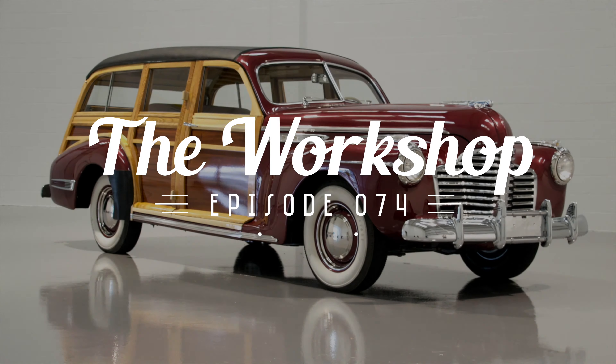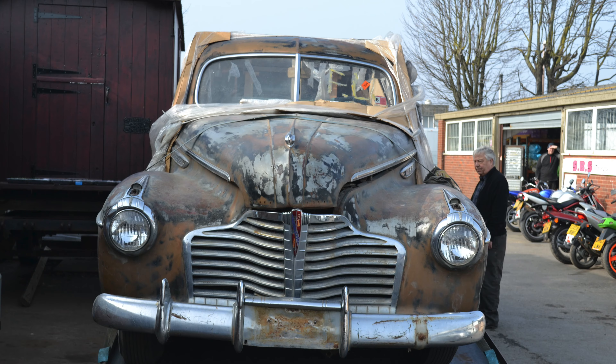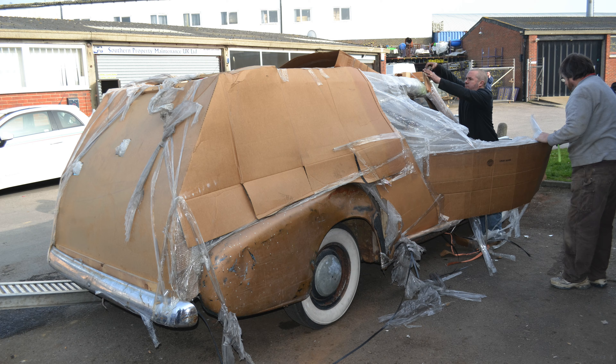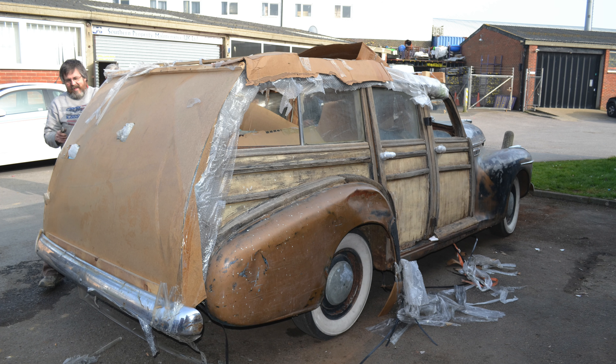If you've been watching the workshop, you may have noticed this car at the end of the opening credits and wondered why we show it. Well, that was our 1941 Buick Woody, and this is the story of its restoration. We found the car, probably in a ditch somewhere in America, imported it into the UK, and then handed it over to Ash. I don't remember the first thing he said when he saw it, but you can only imagine.